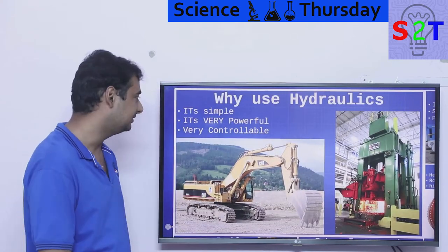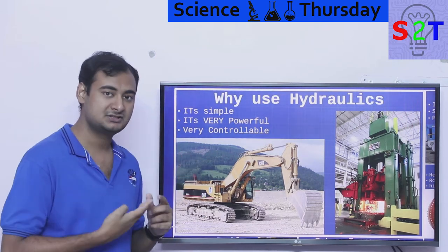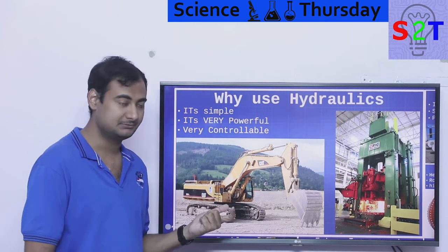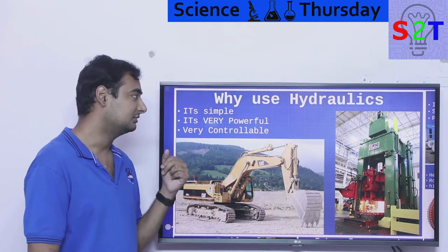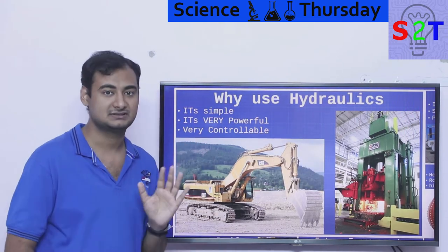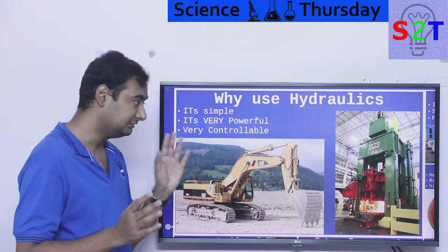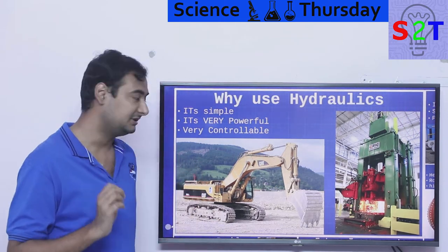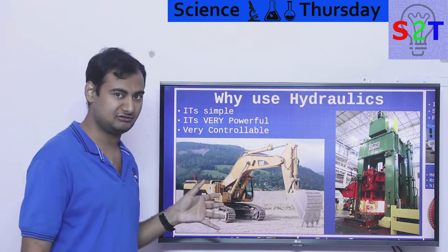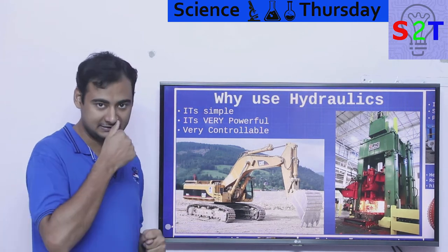Why would you want to use hydraulics? First of all, it's simple. If I take three major systems of robotics: first is motor, second is pneumatics — basically compressed air — third is hydraulic. Hydraulic would be in between: it's not as simple as compressed air, but it is not as complex as stepper motors, servo drivers and all that. So it is relatively simple — that is one very big advantage. And it is very powerful.